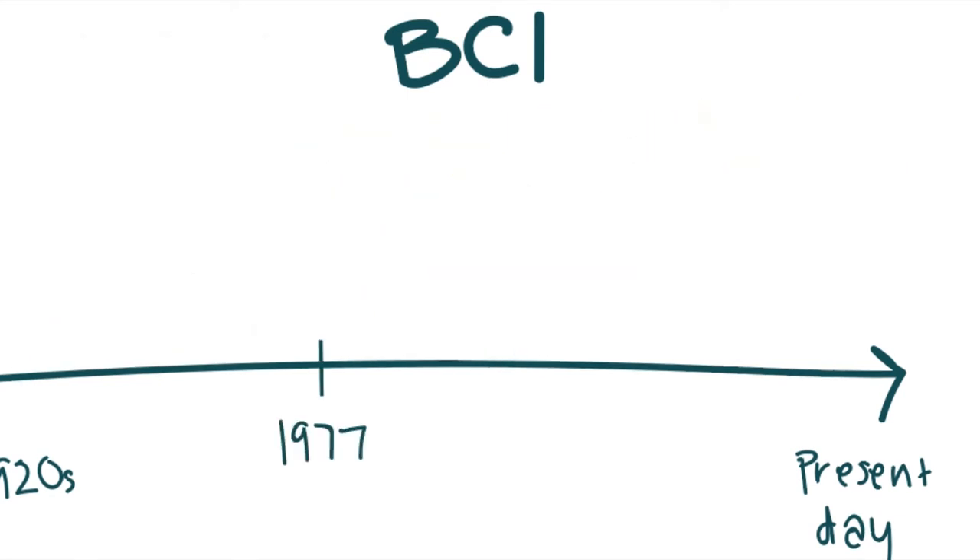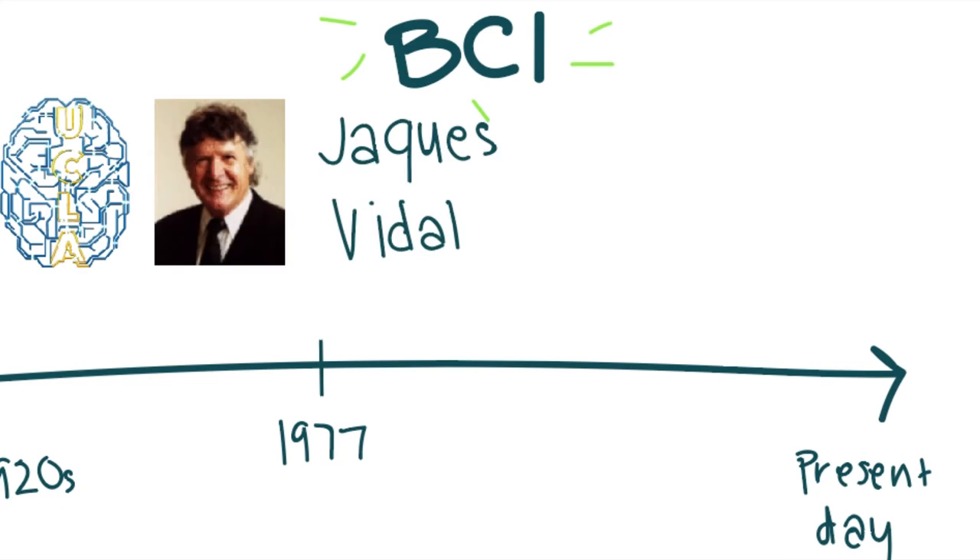In 1977, the term BCI was created by UCLA professor Jacques Vidal. He produced the first peer-reviewed publication for BCI. Vidal's experiment was a non-invasive EEG control and movement through a maze.